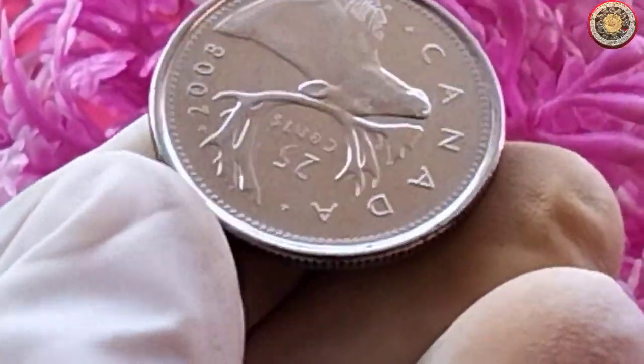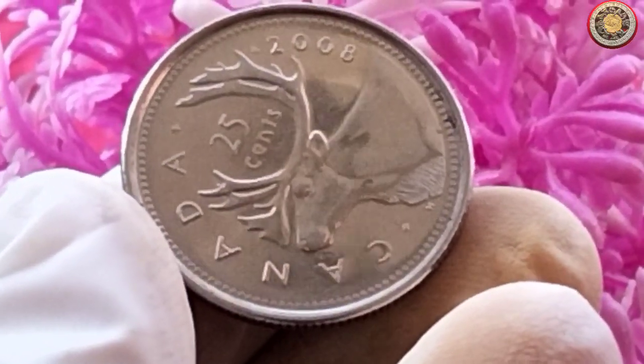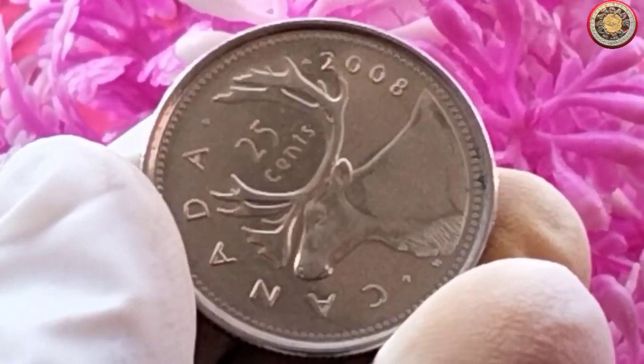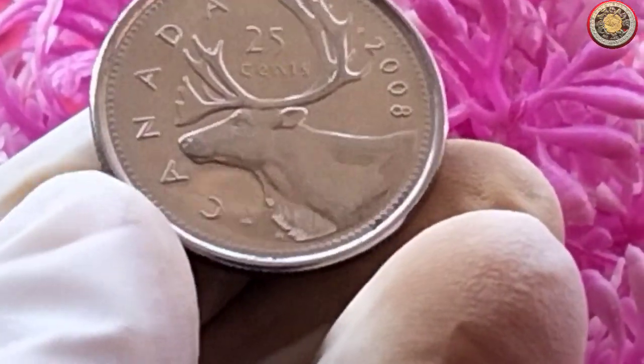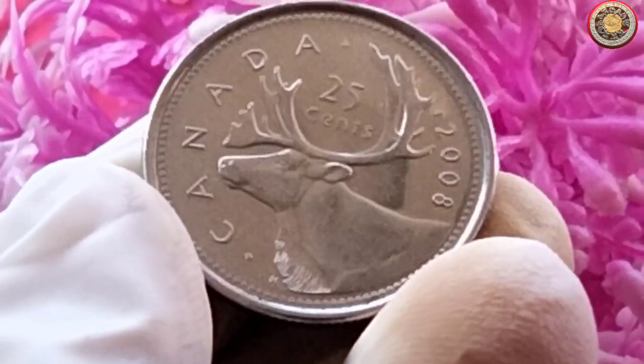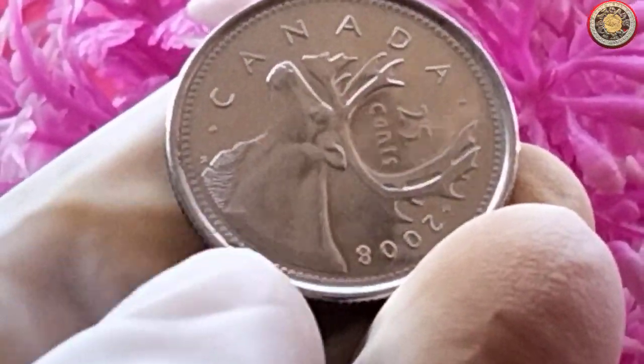That wraps up our discussion on the value of the 2008 Canadian 25-cent coin. Remember, while this coin series is no longer in circulation, it remains a fascinating piece of Canadian history. If you found this video helpful, don't forget to give it a thumbs up and subscribe to our channel.